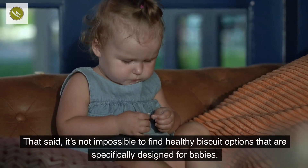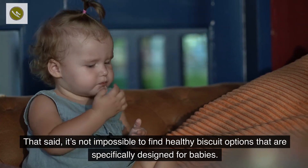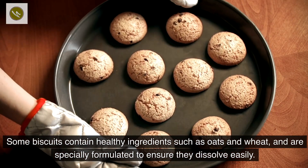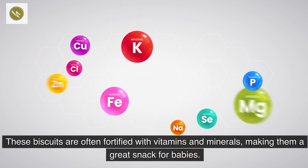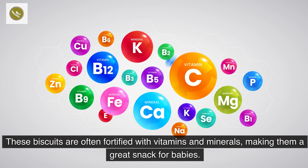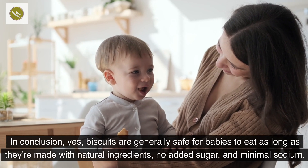That said, it's not impossible to find healthy biscuit options that are specifically designed for babies. Some biscuits contain healthy ingredients such as oats and wheat and are specially formulated to ensure they dissolve easily. These biscuits are often fortified with vitamins and minerals, making them a great snack for babies.